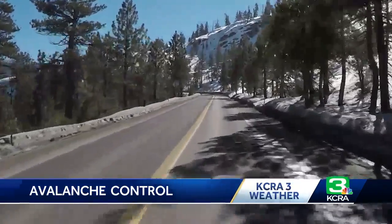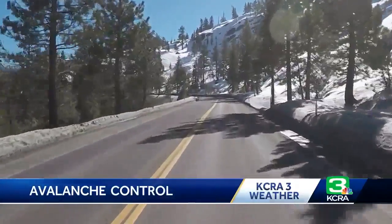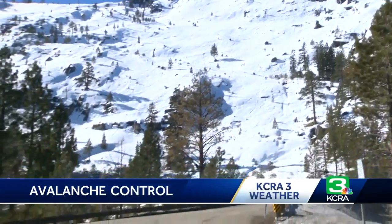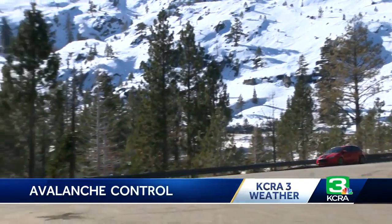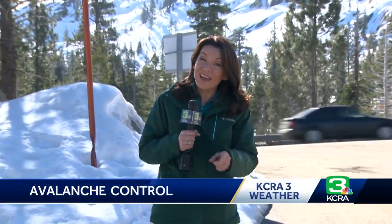Caltrans says controlled avalanches benefit drivers, turning a wintry traffic mess into a more manageable delay. With 13 Gas-X cannons along Echo Summit, Caltrans explains when there's a natural avalanche, that can shut down traffic along Highway 50 for four to six hours. When they conduct a controlled avalanche, that shuts down traffic for about 45 minutes. We were doing some test firing to make sure that we're good — we have a storm coming in this weekend, so we could be using it again.